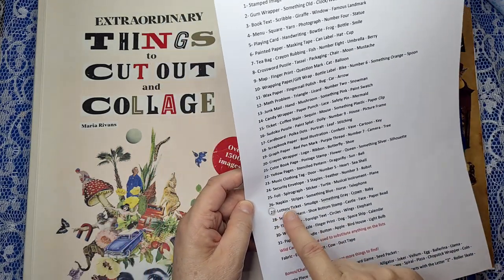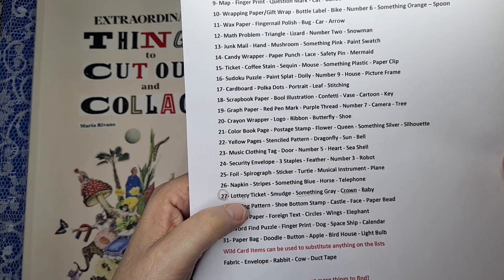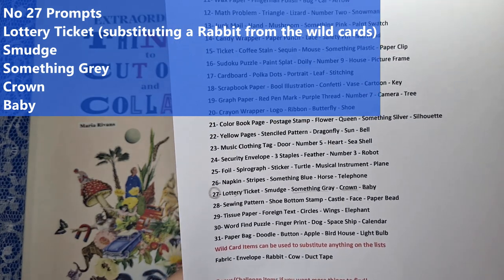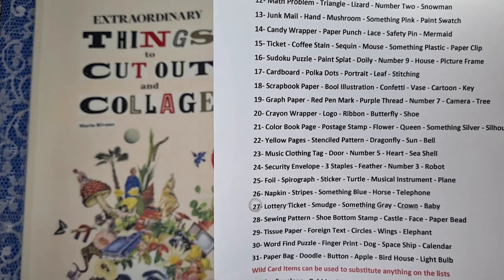So, lottery tickets. The one I'm doing today — because I found a crown, I pulled it out of my little basket and thought I'll do crown. Then I had to look for the other things. The unfortunate thing is I can't find a lottery ticket. I'm positive I have one; I thought it would be in my Marguerite Miller, but I couldn't find it.